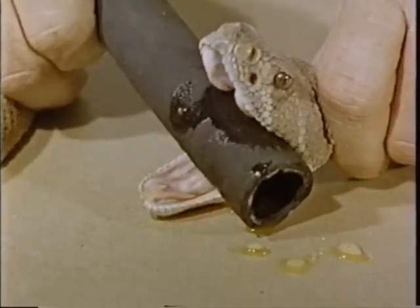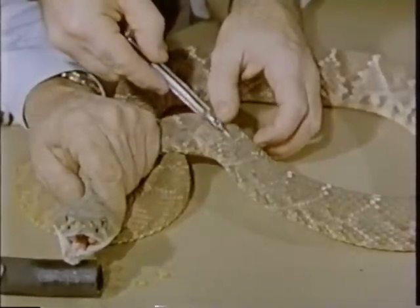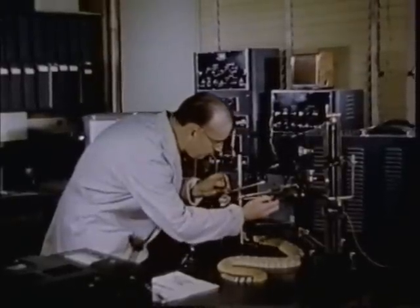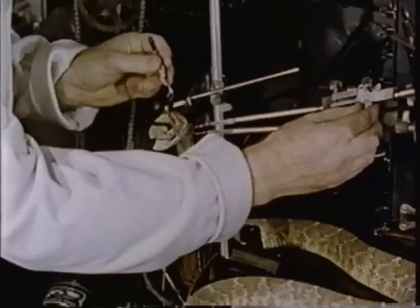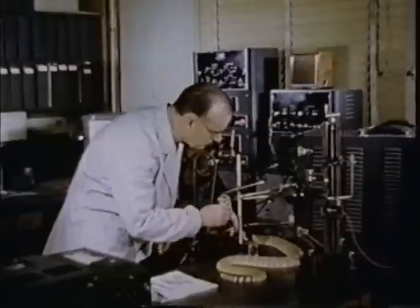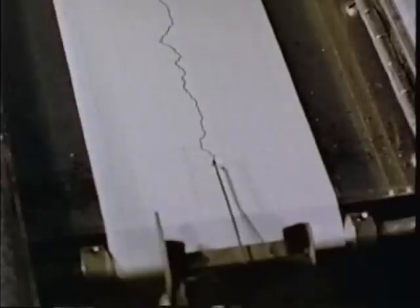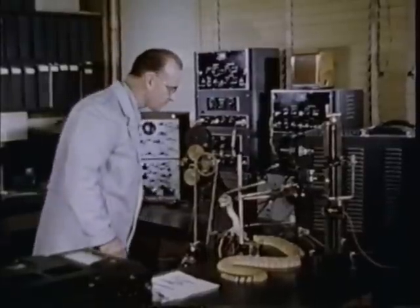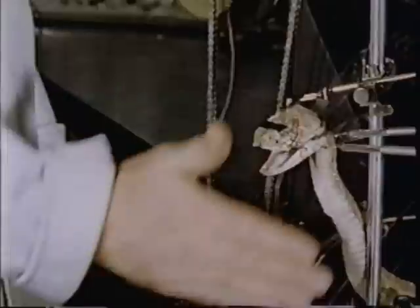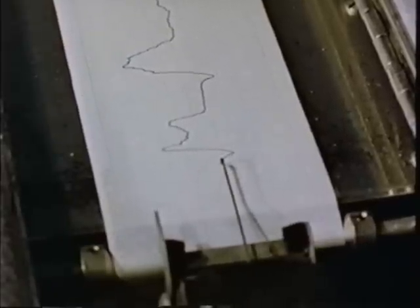Dr. Coles milks the rattler of its venom. Dr. Bullock anesthetizes the reptile. The snake is blindfolded, depriving him of sight in the realm of visible light. Platinum electrodes are connected to the nerves coming from the pit organ so that the tiny signals flashed from the organ to the snake's brain can be intercepted. These signals are amplified so that they may be heard on a loudspeaker or recorded on a graph recorder. And now for the test. The snake is obviously excited by the human hand — a warm-blooded animal has crossed its path. The snake can see the invisible infrared rays from the heat of a human hand.